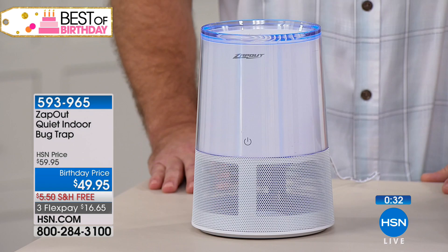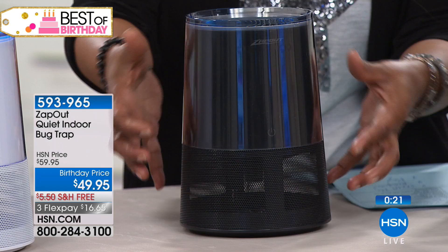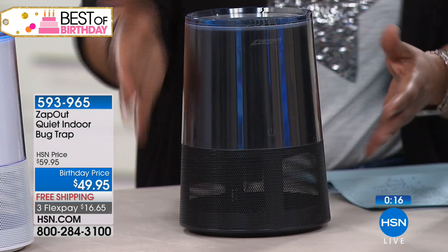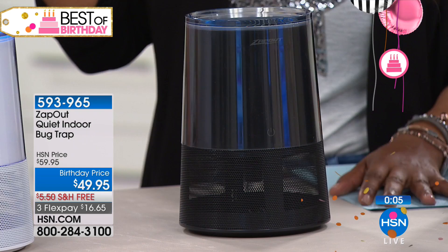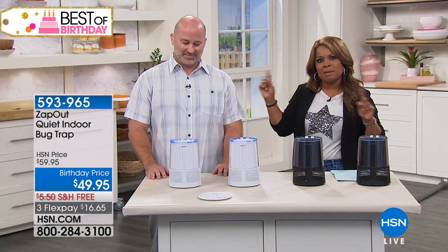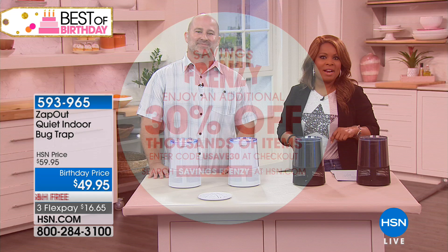For outdoor use, the space needs to be covered — it cannot be exposed to the elements. A screened-in patio or day room is fine. It comes in black or white, plugs into an outlet, and cleans with just a damp cloth. Remove the bottom basket to dispose of insects. Height: nine inches top to bottom, about five inches in diameter. Great gift to give — if your house is like ours with bugs going in and out this time of year, this is your chemical-free, effective solution.